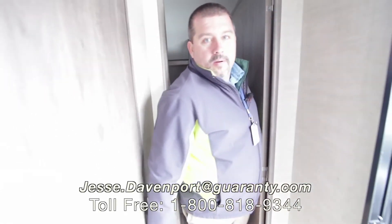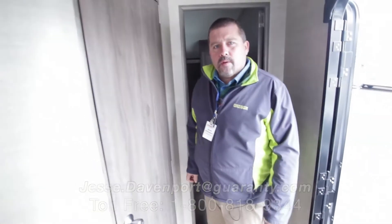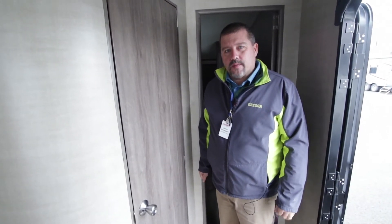If you got any more questions about it, give me a call. Jesse Davenport, cell phone 541-515-0764. Thanks for looking.